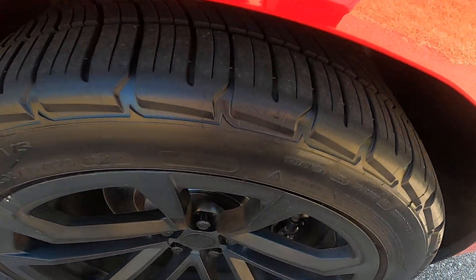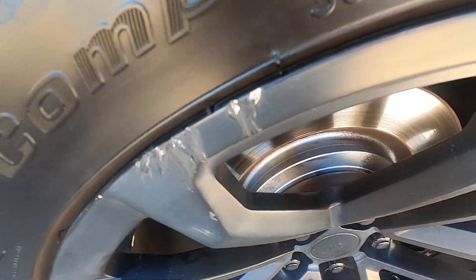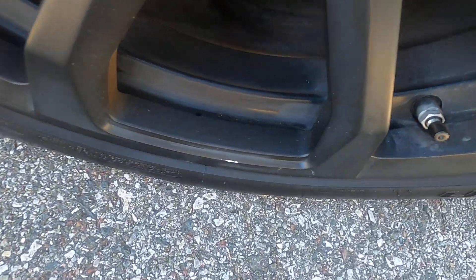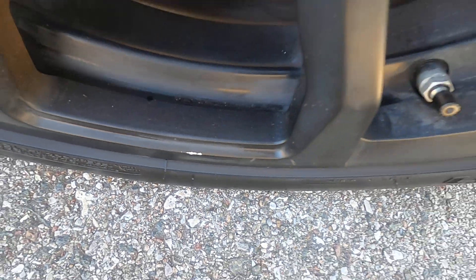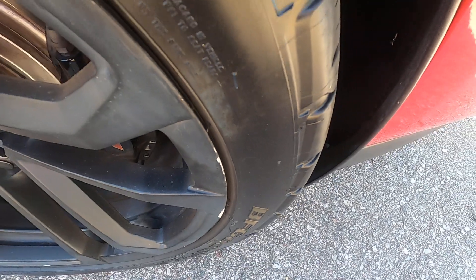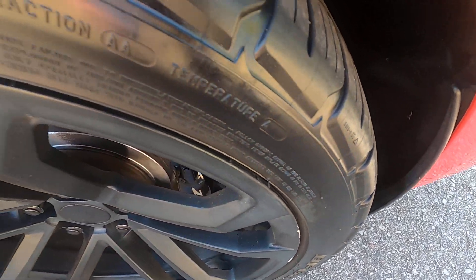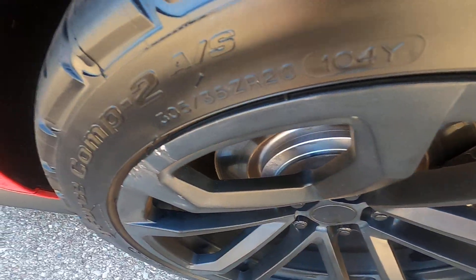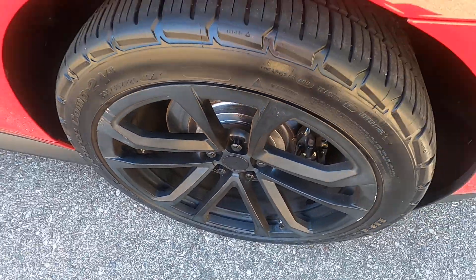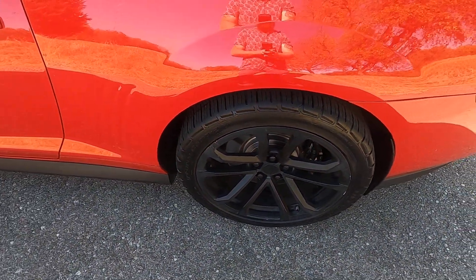Looking at the rear driver's side wheel — this one does have some rash there. It came in contact with something. There's a little bit of paint chipping off. There are no actual marks or gouges in the wheel itself — the paint is just chipping off. Still, even then it doesn't really stand out.